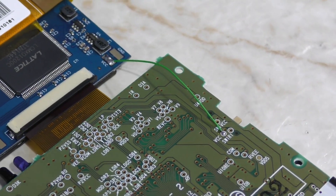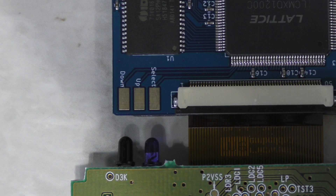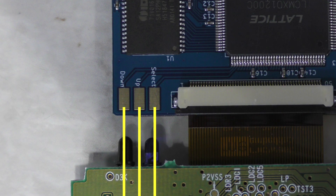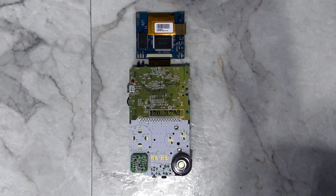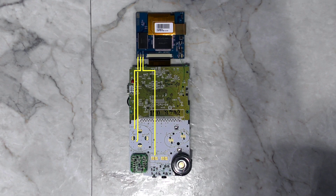This is actually the only wire that is necessary. However, if you desire, there are also 3 more pads here called down, up, and slack. What you would do with these is run wires down to the test points near the buttons. This mod would allow you to change the brightness by holding down the select button and pushing up or down on the D-pad. I'm not going to bother with this mod unless I feel the brightness needs adjusting.